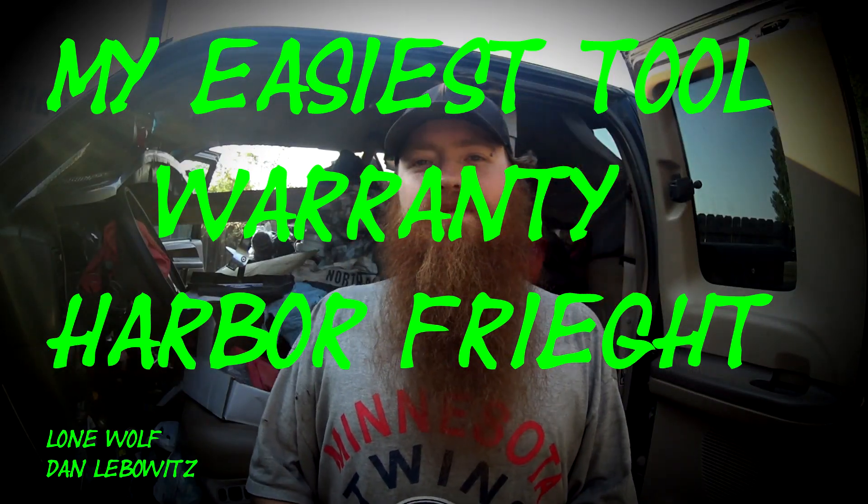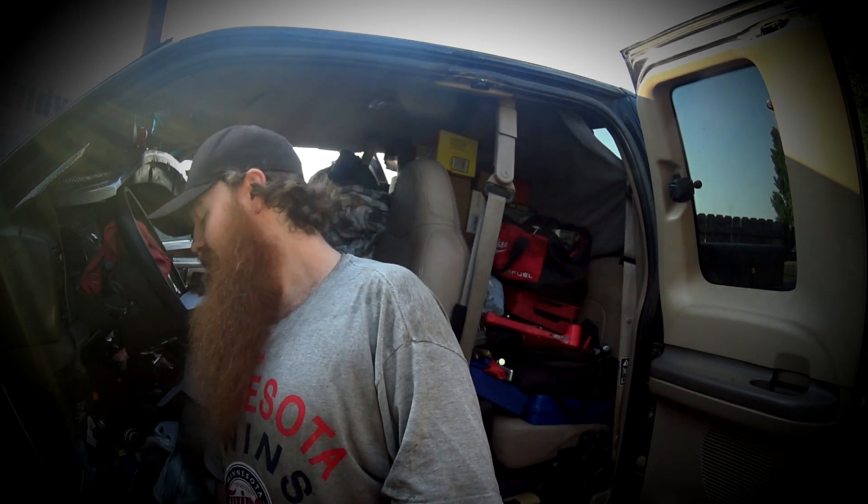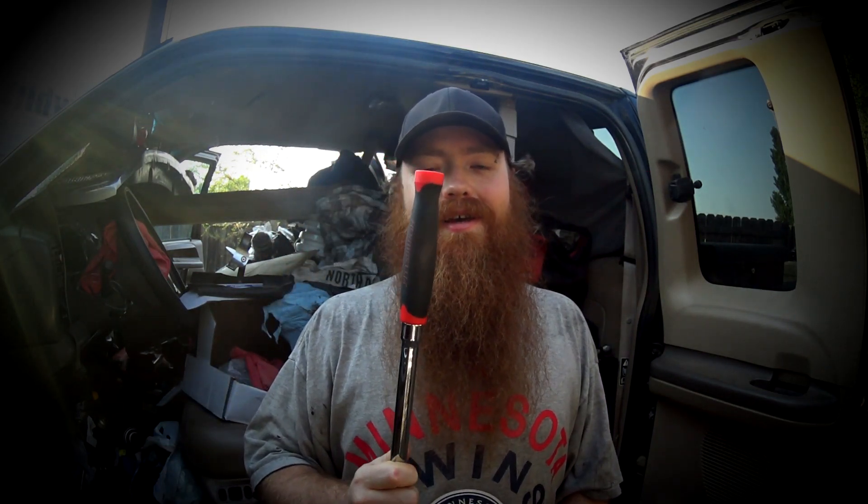You may ask yourself: the easiest tool warranty — would that be a tool truck? Most likely yes. I have Snap-on, but I've never had to warranty a Snap-on tool. After that, would it be Craftsman? I have Craftsman and yes, I've had to warranty Craftsman — and it has not been the easiest. The easiest warranty is actually a place that a lot of you despise but a lot of you like: Harbor Freight. Yes, I snapped this exact pry bar right here.